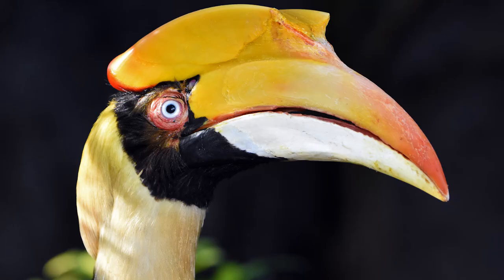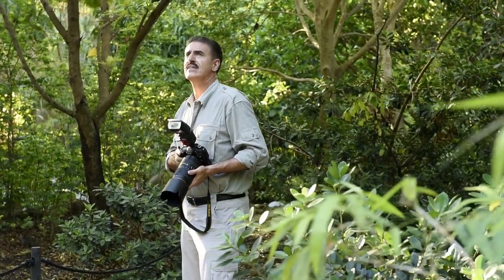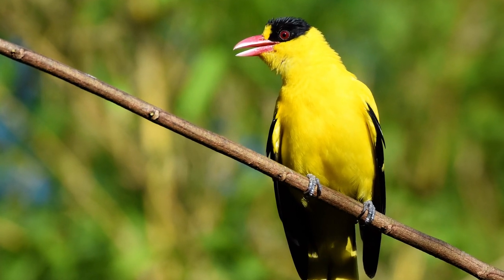Once you've found the bird, that's the first step. Now comes the patience — waiting to see how the light is working, seeing what the behavior of the bird is. Birds do different things at different times of the day. Early morning they're going to be feeding. Mid-afternoon they might be resting. Late in the afternoon they may be singing. That's when you have to come in and sit and wait.